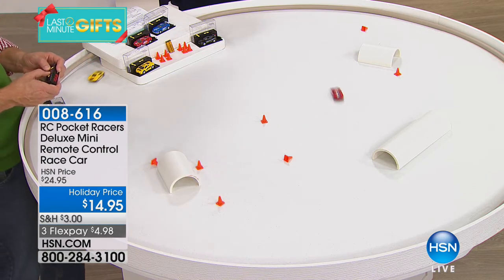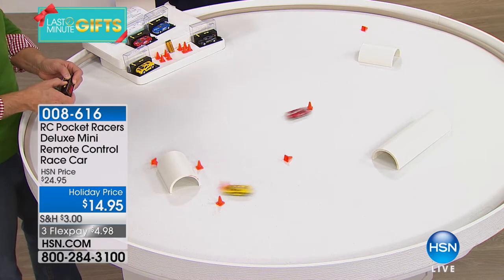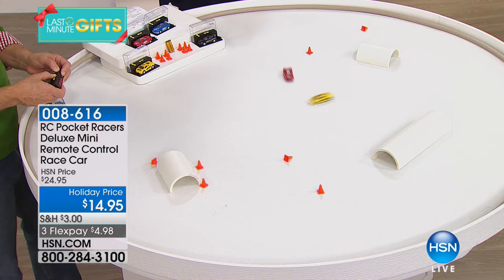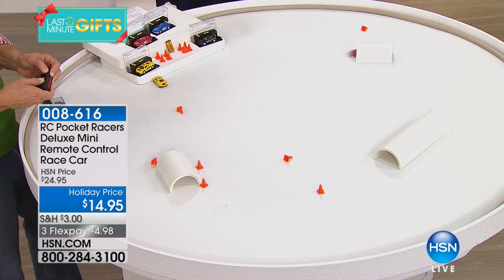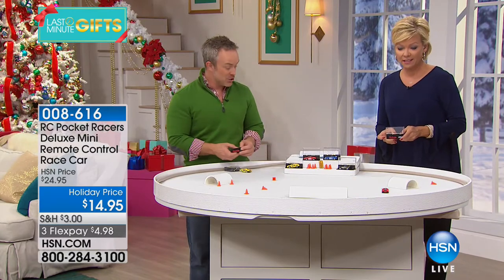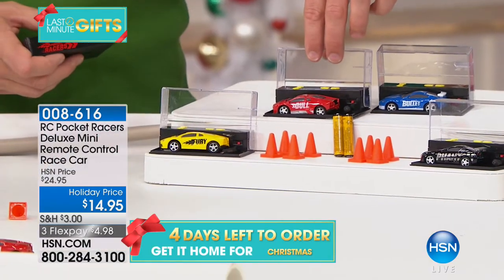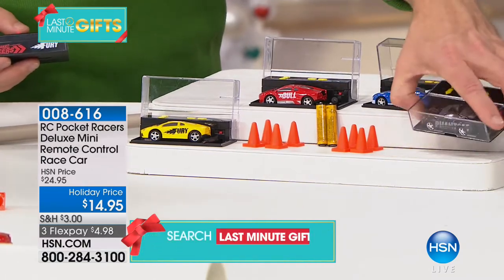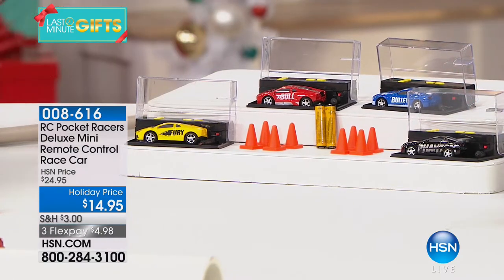We give you the batteries as well — it's truly bow and go. You can see him and his friends playing. Your biggest decision is which colors you want. The yellow is called Fury, the red is called Red Bull, there's the Blue Bullet, and the Black Phantom. The case is also your controller — we give you batteries and cones. This is the last day to get this price, and they're still guaranteed to be there for Christmas gift giving with no upcharge.